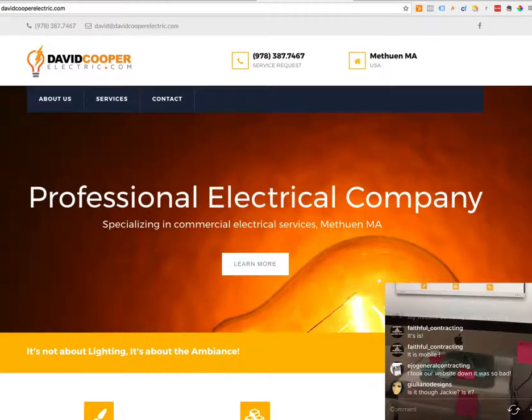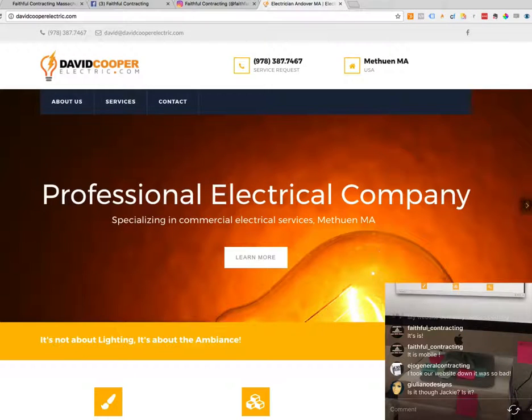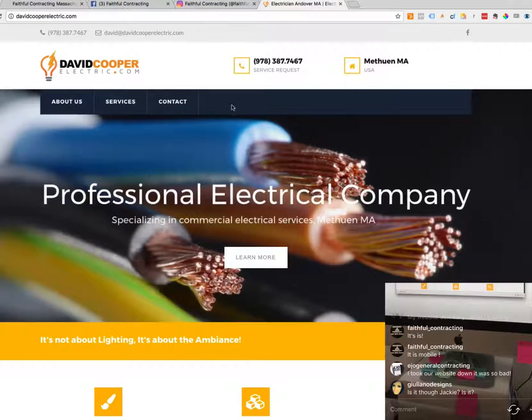The next website we're going to look at is davidcooperelectric.com. The first thing I want to know is the phone number and the call to action. There's his phone number right here — it's in the middle of the menu bar, which is fine. I usually put it on the right-hand side, but at least it's up here and highly visible. He also has it above his logo — two places above the fold, which is good.